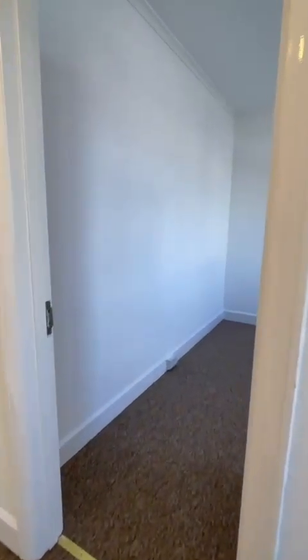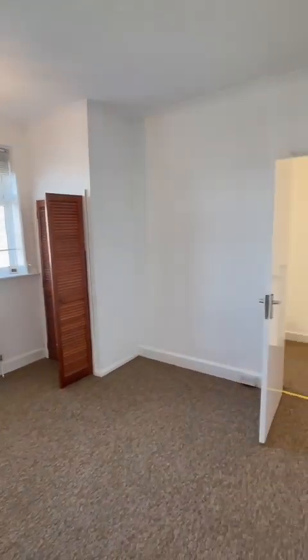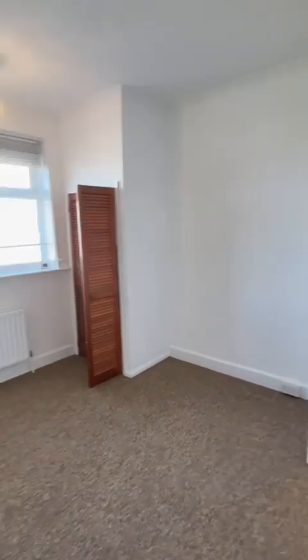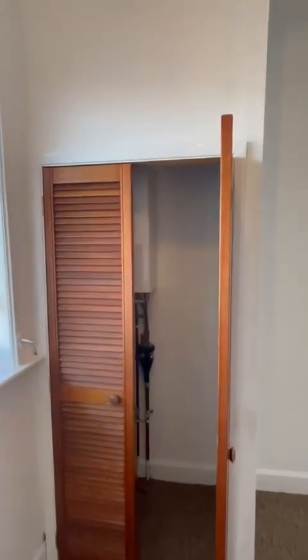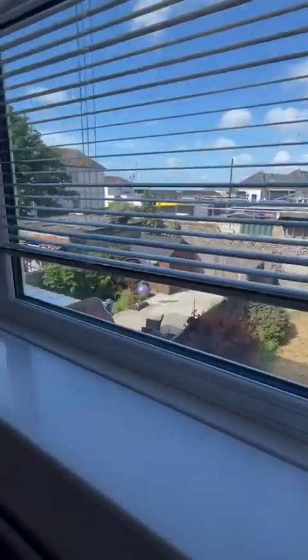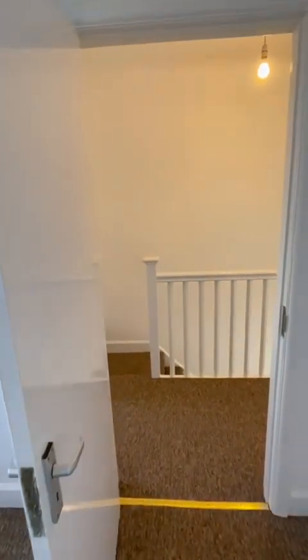We'll go through to what's the bigger bedroom — the master bedroom. The bedroom size is three meters six by three meters two.